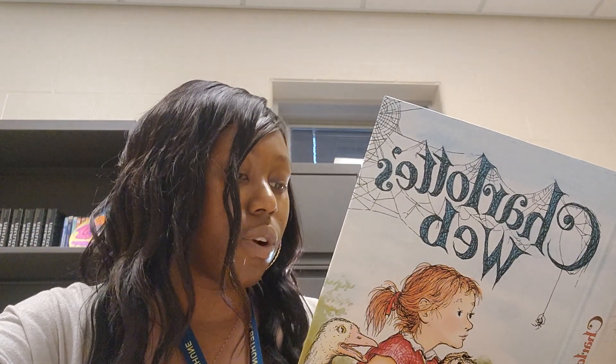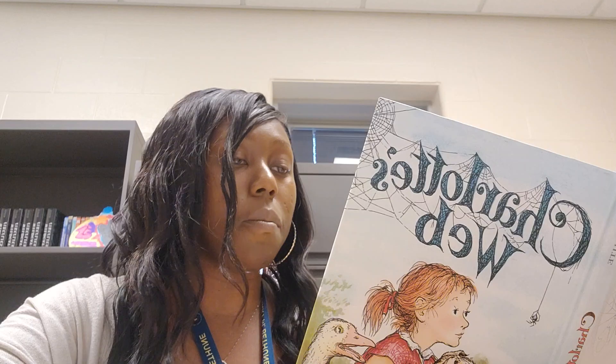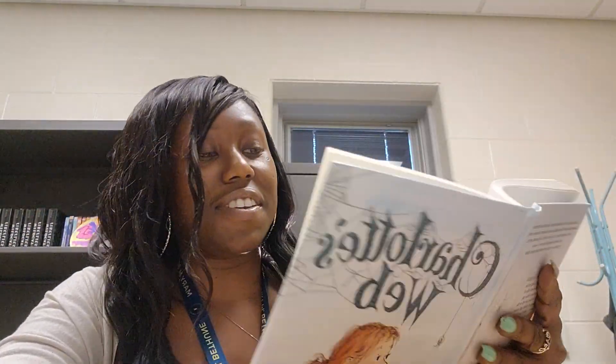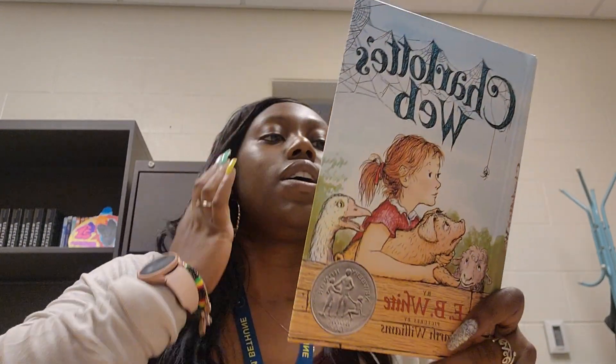"My cousin used to stand on her head and let out thread to form a balloon. Then she let go and was lifted into the air and carried upward on the warm wind." "Is that true," asked Wilbur, "or are you just making it up?" "It's true," said Charlotte. "I have some very remarkable cousins." "And now, Wilbur, it's time you went to sleep."